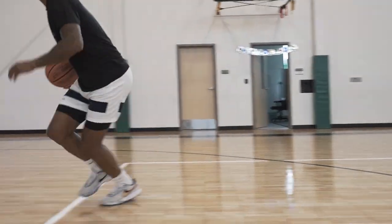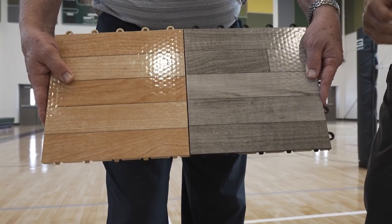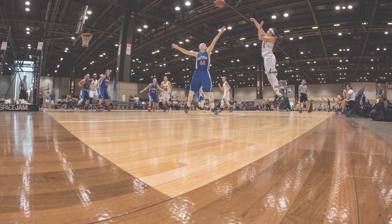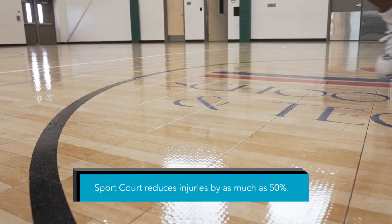So when a player comes to an abrupt stop, starts abruptly, or changes direction abruptly, the individual pieces of flooring underneath their feet are able to move laterally — left, right, forward, backward — to absorb some of that shock. Data from tournament organizers shows that compared to hardwood or cushioned floors, this lateral shock absorption can actually reduce injuries by as much as about 50%.